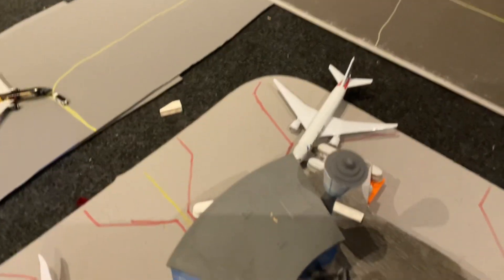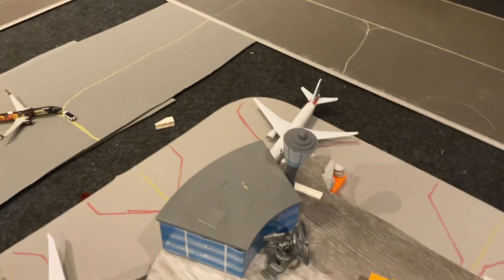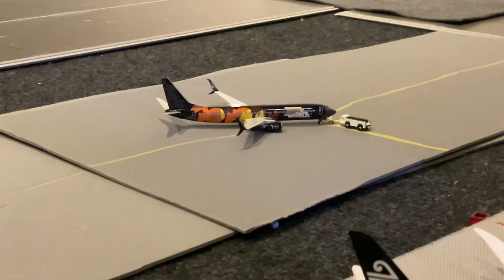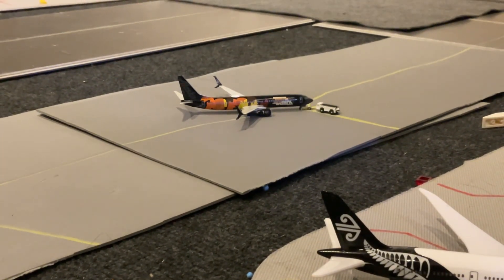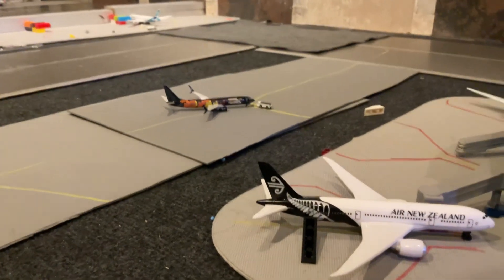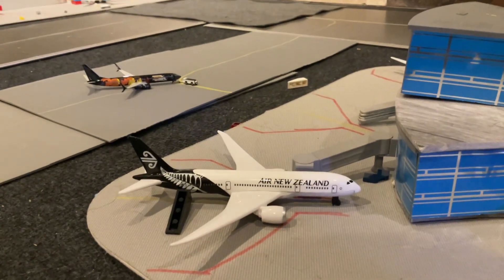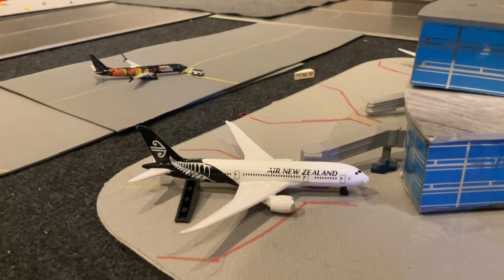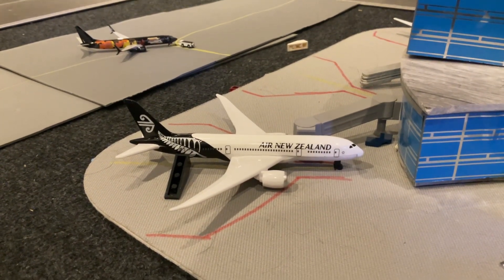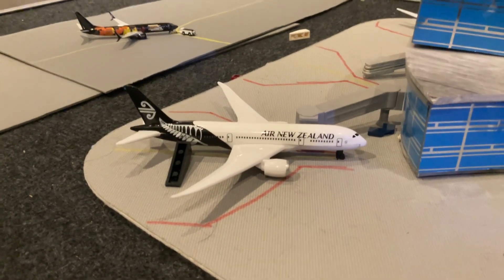Over here we have an American 777-300ER which has just come in from Dallas-Fort Worth. Over here we have this Alaskan Airlines 737-900ER backing out to Anchorage International Airport — this is one of our biggest routes. Ending it all off is this Air New Zealand Boeing 787-9. The reason you're seeing a lot of Air New Zealand aircraft is because Air Canada and Air New Zealand have a code-share agreement where Air New Zealand passengers are brought to Vancouver and Air Canada brings them out to Toronto. This guy just came in from Auckland and is getting the cleaning crew on.